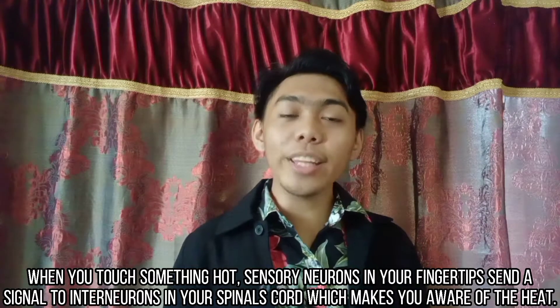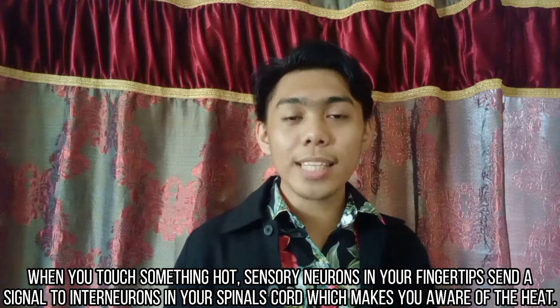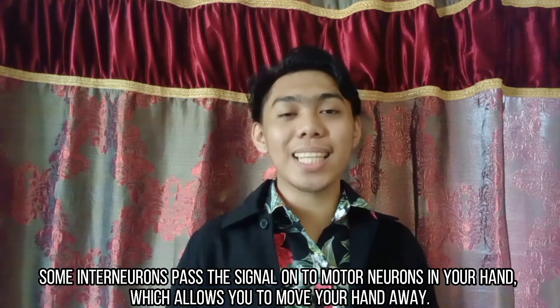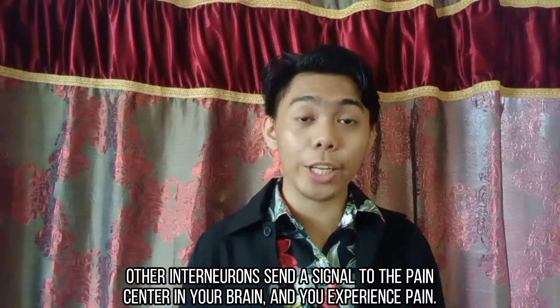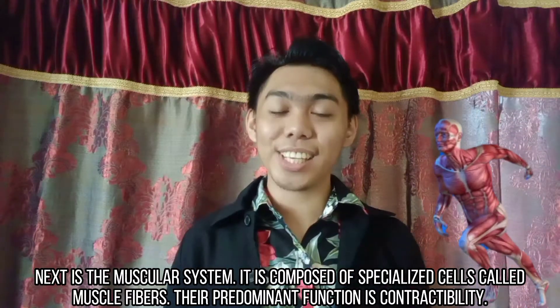For example, when you touch something hot, sensory neurons in your fingertips send signals to interneurons in your spinal cord, which makes you aware of the heat. Some interneurons pass the signal to motor neurons in your hand, which allows you to move your hand away. Other interneurons send signals to the pain center in your brain, and you experience the pain.